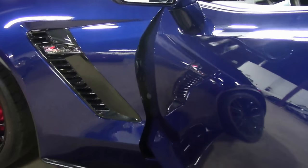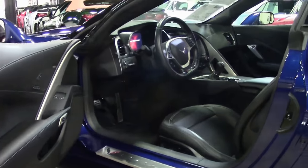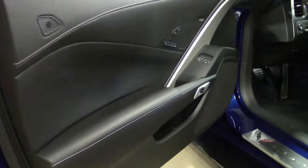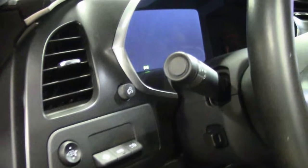Black interior, 7-speed. Being a 2016, it'll have the front cameras and the flat bottom steering wheel. This particular car also has the magnetic selective ride control, performance data recorder, and dual mode exhaust — perfect for some good track time if you are so inclined.